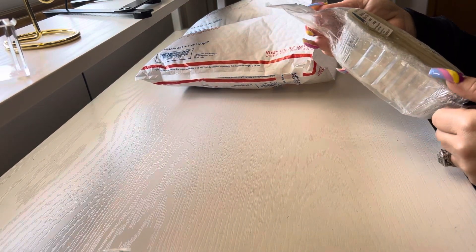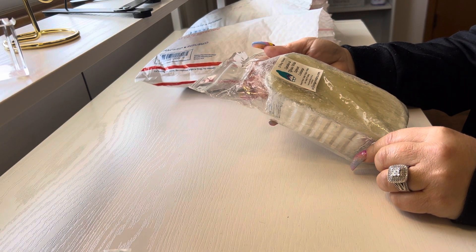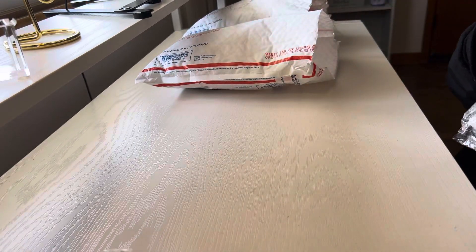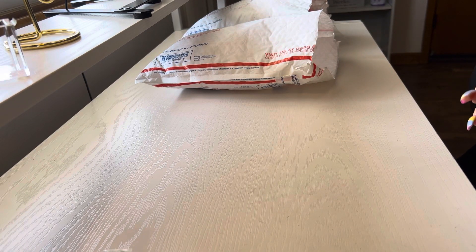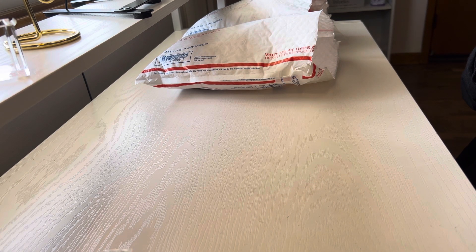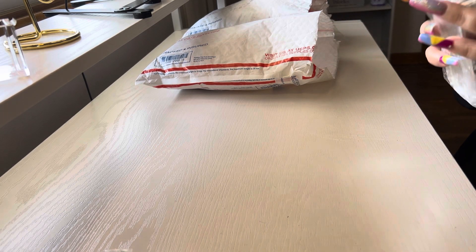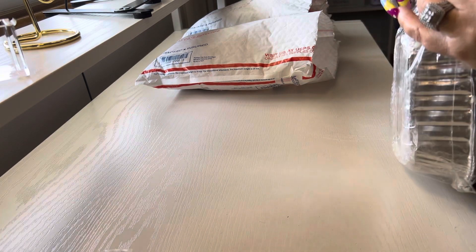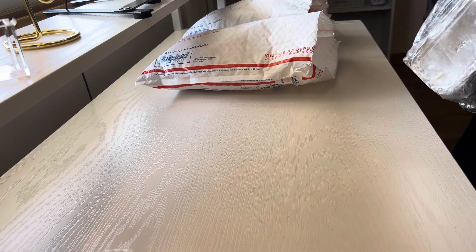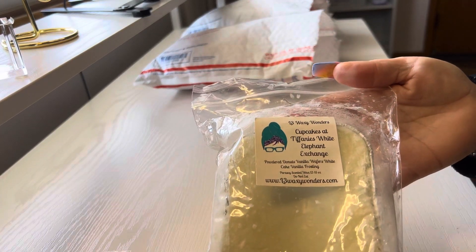The next thing we have in here is a loaf from L3 Waxy Wonders and Cupcakes at Tiffany's White Elephant Exchange. White Elephant Exchange is Powder Donuts, Vanilla Wafers, White Cake, and Another Frosting. I don't really smell anything from this one. I'm not really getting anything from it, but I have had this scent in my stash before, I've melted it and I did enjoy it.